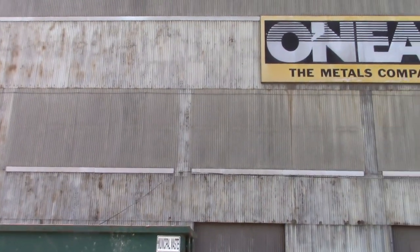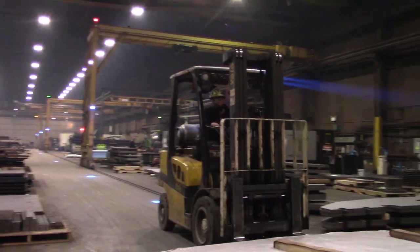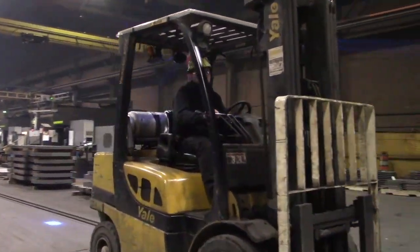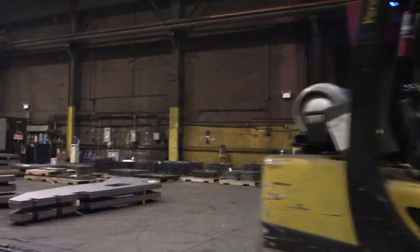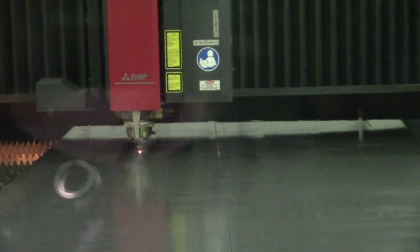Welcome to O'Neill Manufacturing. O'Neill is a manufacturing company local to the Ambridge area since 1992. O'Neill specializes in laser cutting, plasma cutting, sawing, blasting, and more.